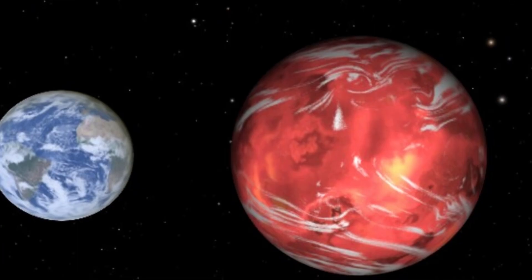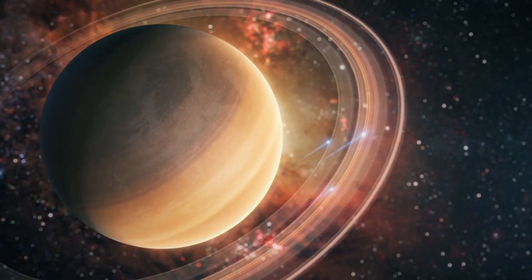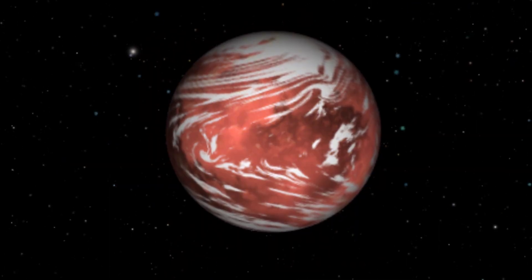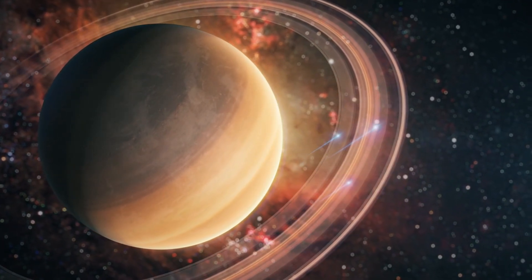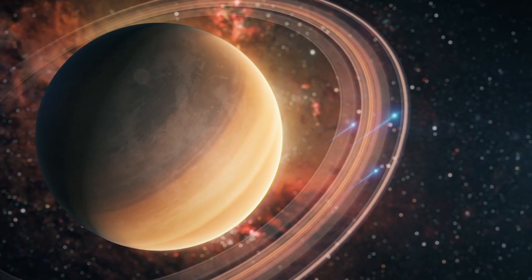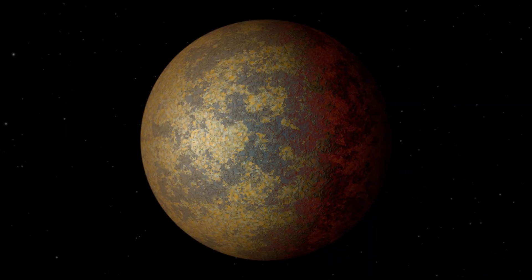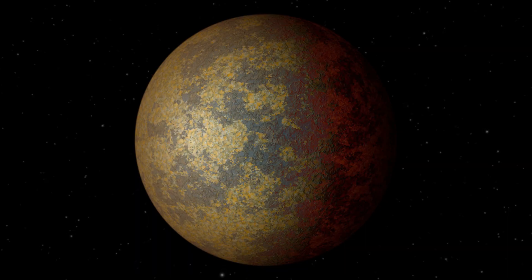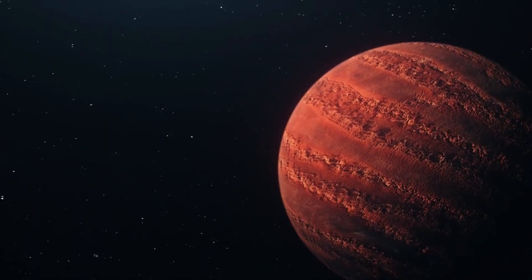A super-Earth is a type of planet that is larger than Earth, but smaller than the gas giants like Jupiter and Saturn. They are usually rocky and have solid surfaces, unlike the gas giants that have thick atmospheres and no clear boundaries between the surface and the sky. They are also more common than Earth-like planets in the galaxy, as they form around different types of stars and in different locations.